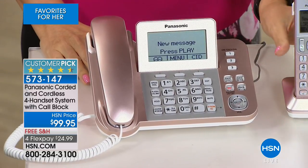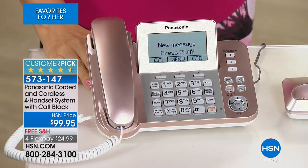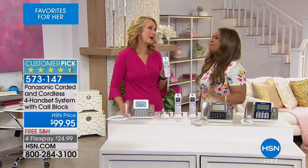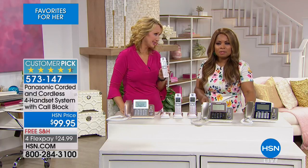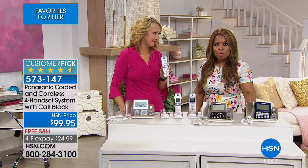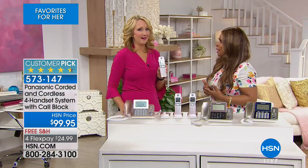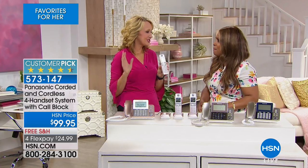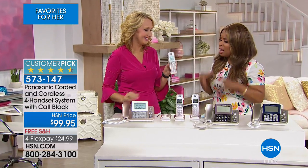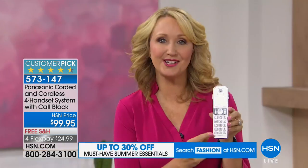It's less than $100. One of the features to call out early is call block — with political season and robocalls, we are getting primed for that season to come up in just a couple of months. So tell us how this call block feature is going to help us. You have one-touch call blocking. This is Panasonic, the number one top global leader when it comes to home phone technologies.